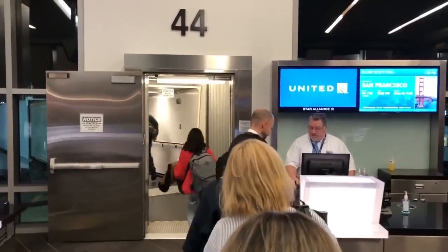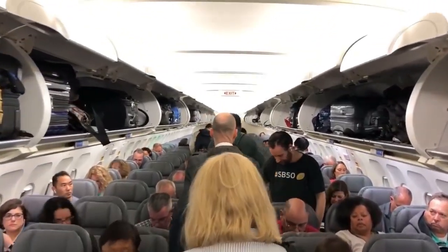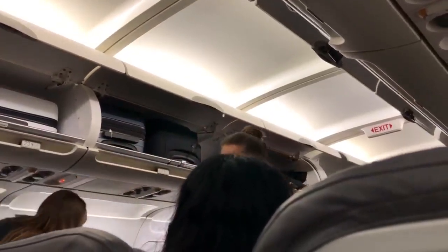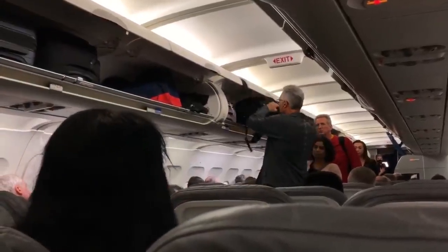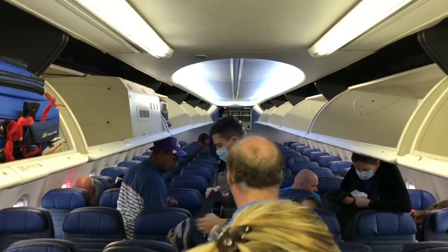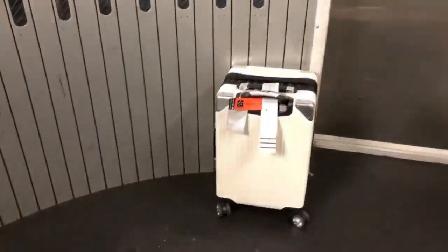The sooner you get on the plane, the more likely you'll have an overhead compartment right above or in front of you. If you board late, your bag might end up way behind you — you lose visual of it and have to fight against everyone to get it when you land. If the overhead compartments are full, the airline may check your bag and potentially charge you extra. Try to board early and keep your bag small.